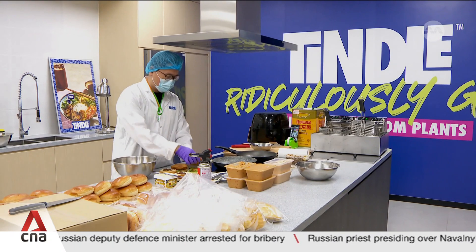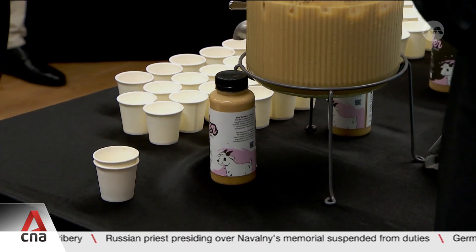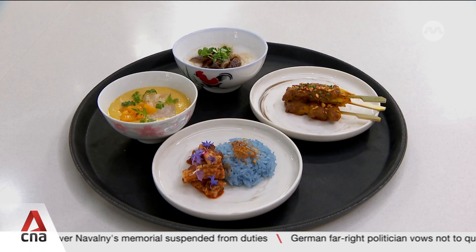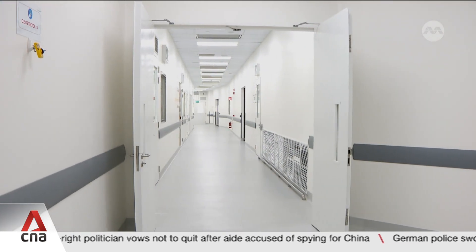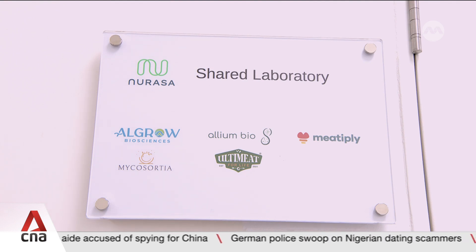At these laboratories, companies are cooking up food of the future, like beanless coffee, plant-based squid and satay. Their mission is to make sustainable food that's appealing and tasty for consumers. The new Nurasa Food Tech Innovation Centre can house 13 labs, seven of which are occupied by food companies and start-ups.